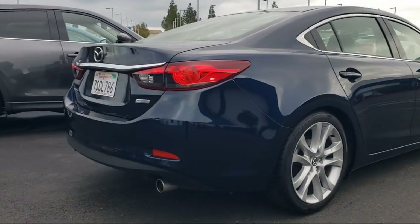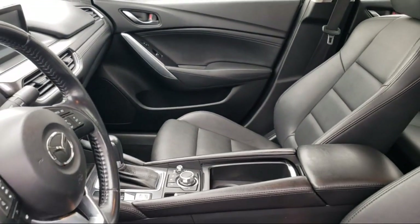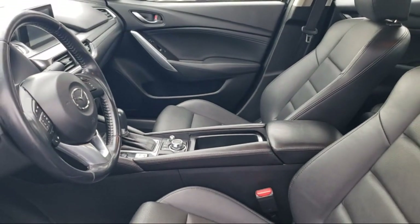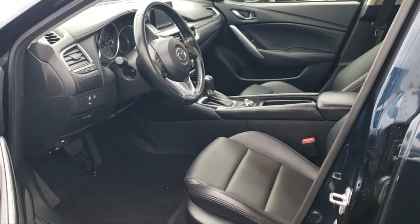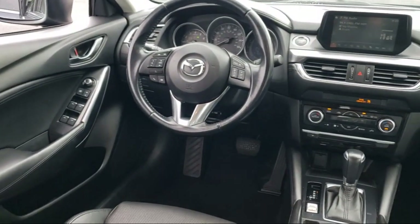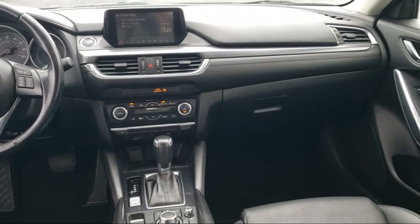Here at Mazda Roseville, we strive to provide the highest level of customer service for all of your automotive needs. As a locally owned and operated dealership, we hold ourselves to a higher standard. Mazda Roseville is dedicated to making sure that our clients can shop with confidence, knowing that they're getting a great value.